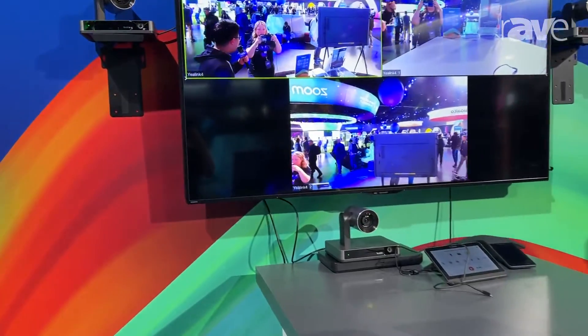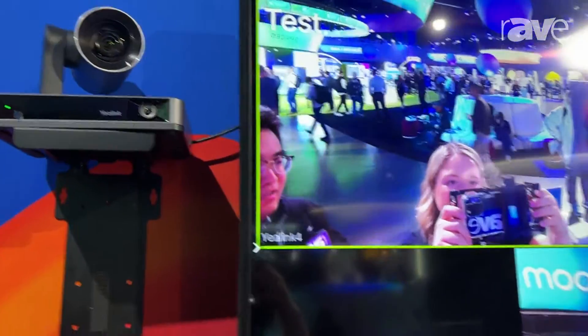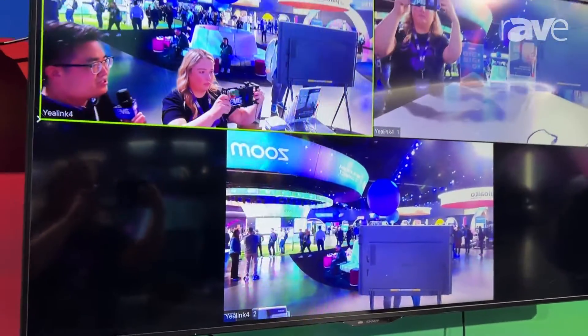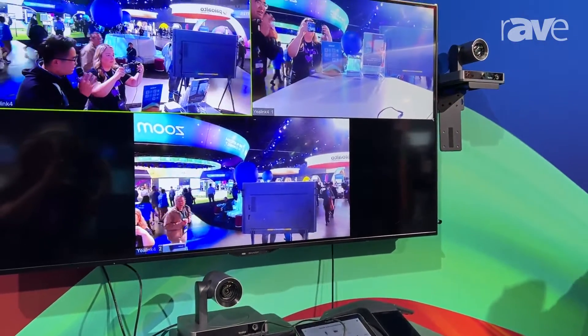As you can see here, we initially support three cameras. On the TV you can see that there are three different video streams. And I believe we'll support more in the next year.